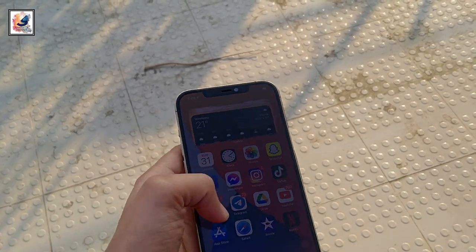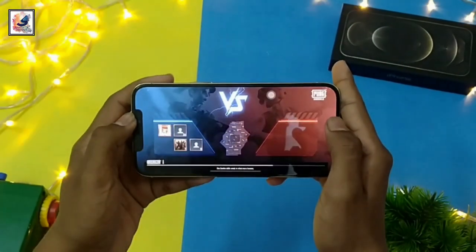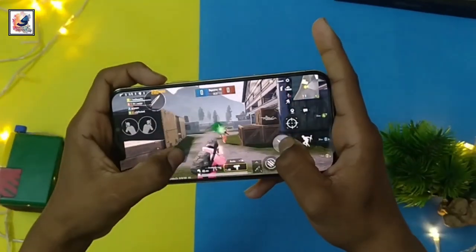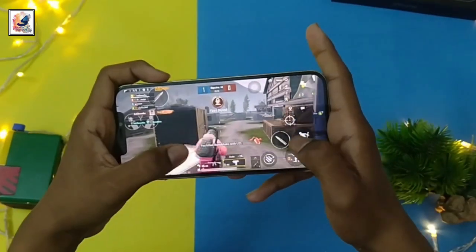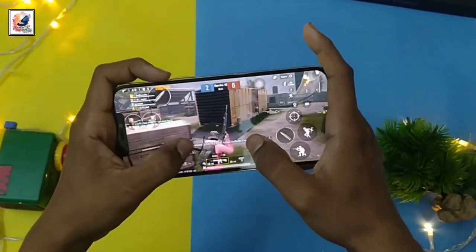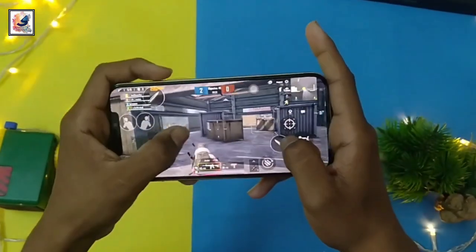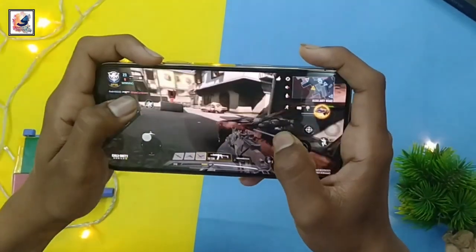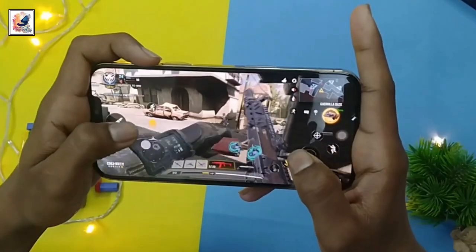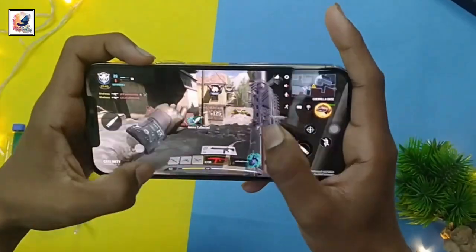Now let's talk about the processor. The new iPhone has the Apple A14 Bionic chipset built on a 5nm process with 5G. The iPhone 12 Pro Max also has 6GB of RAM. You can play Call of Duty and PUBG at max settings — I've already tested both on my channel, video link in the description below. The Apple A14 Bionic chipset is very powerful; you can play any type of game at max settings and I didn't face any lagging problems in my gaming testing.